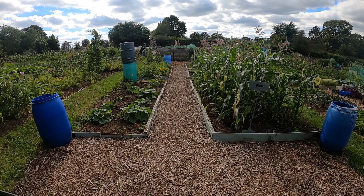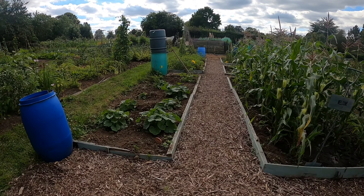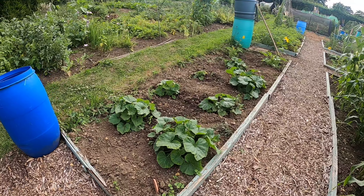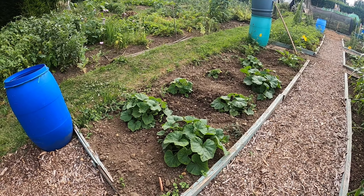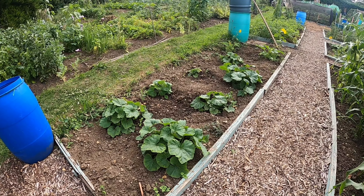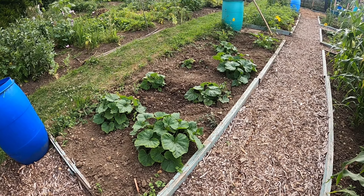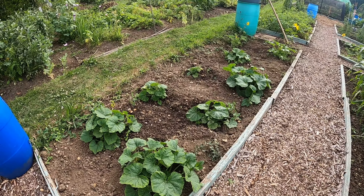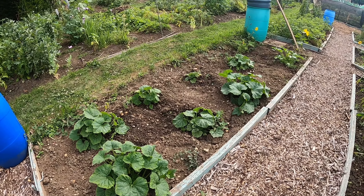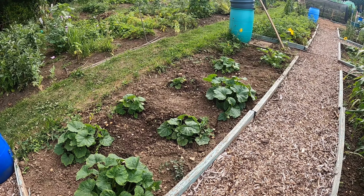I'll start off on allotment one. Moving down to this bed first — the butternut squash. As you can see they're just starting to take off. These are the winter ones, so they're going to be ready in about October time. They are normally a little bit slow at this time of year, but as the next month comes in they should start putting on a lot of weight and start producing little butternut squash.